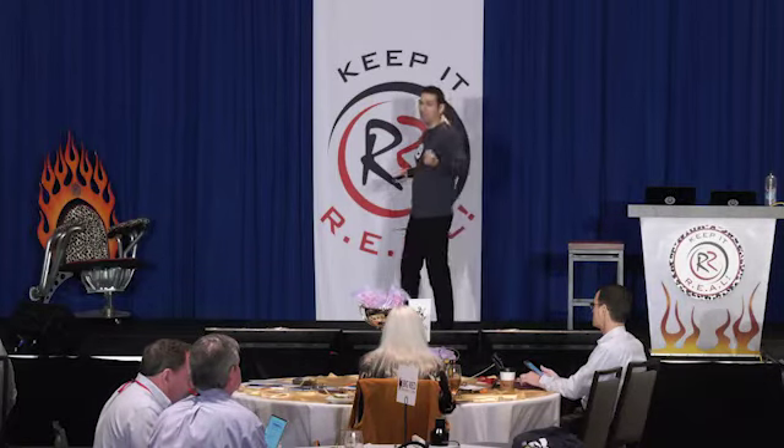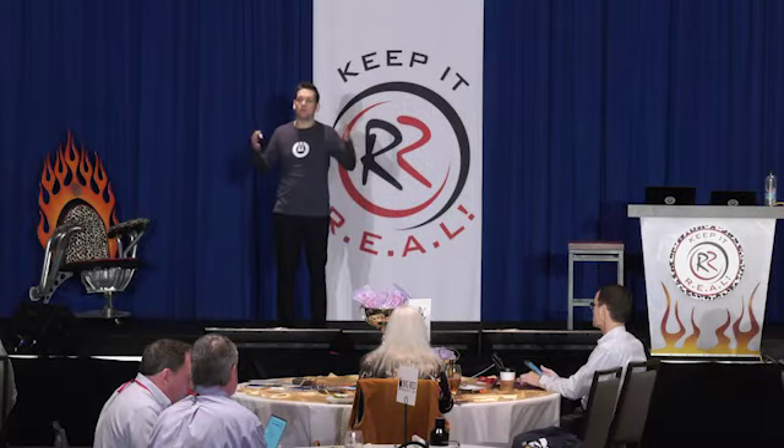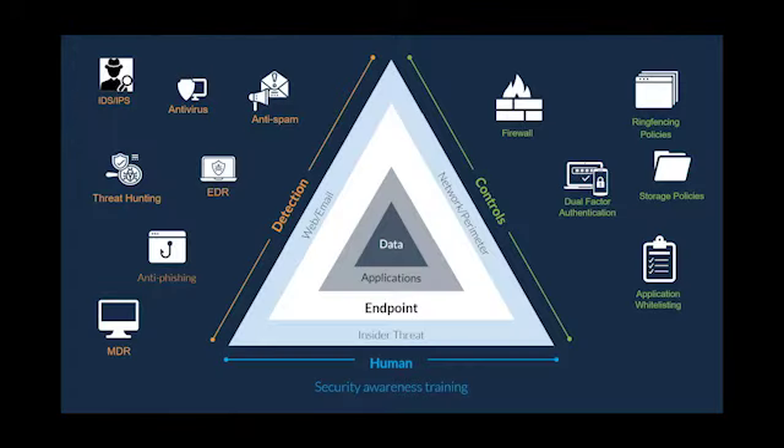We need to stop our clients being breached and stop chasing threats. There are over 2 million pieces of malware every day — just the ones we know about. You have to build effective security from the ground up. I like to think of security as a triangle. Every part inside — applications, endpoint, web and email, network perimeter, insider threat — these are all potentially entry points into your system.